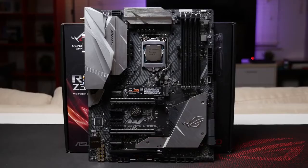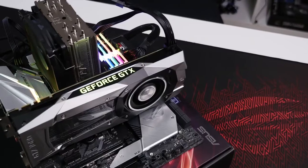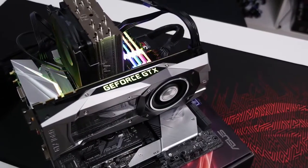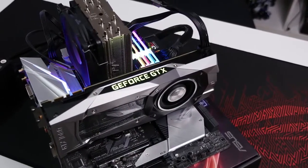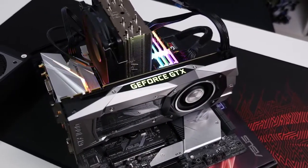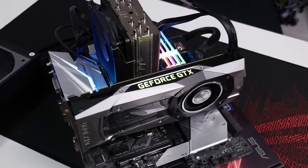However, there are some cons to this motherboard as it is expensive, but they are not disadvantages which can break the deal. So for having a good gaming experience and extraordinary performance, go and get your Asus ROG Strix Z370 eGaming now for your 8th generation Intel Core processor.